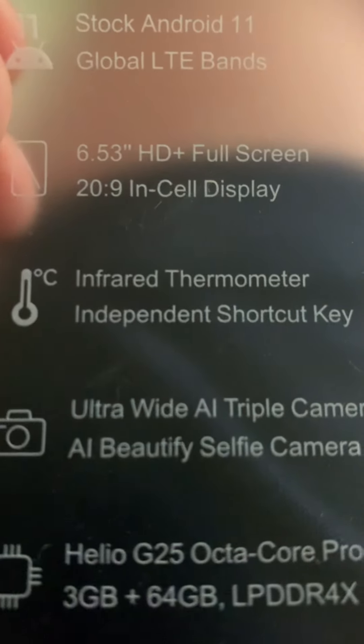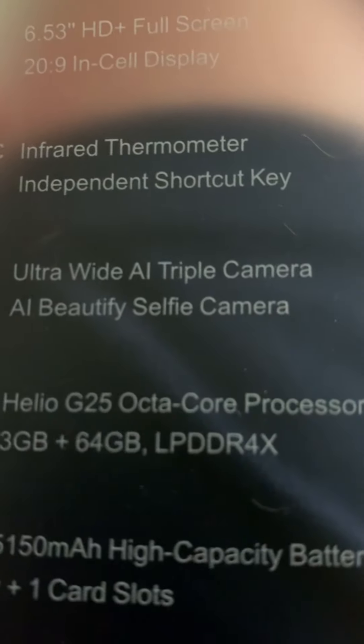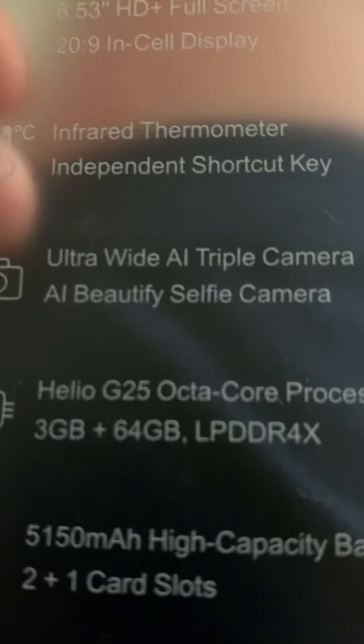Infrared thermometer. Independent shortcut key. Ultra wide. A-O triple camera. A-O beauty selfie camera. I don't know what that says — blah blah blah. Without a doubt, pretty nice phone. It's pretty big — comparing the sizes — very big.